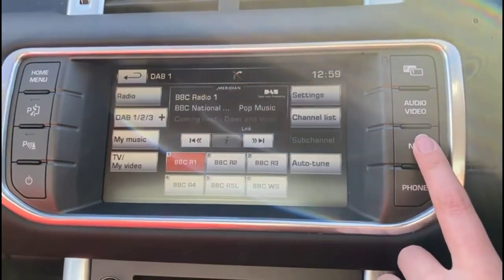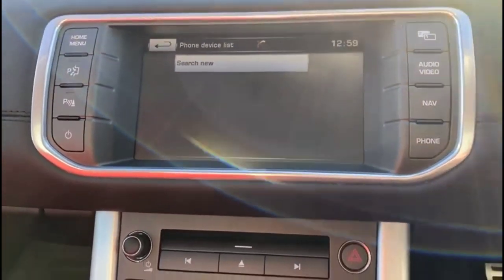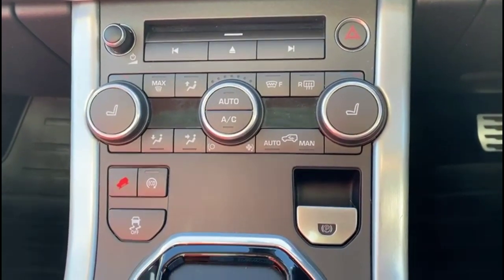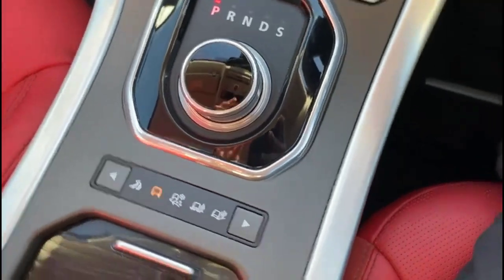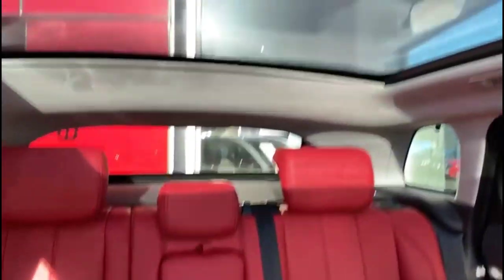DAB radio, satellite navigation, dual zone climate control plus heated front seats. Electric parking brake and 9 speed automatic gearbox. Plus rear headrests and ISOFIX provision, and a panoramic roof as well.